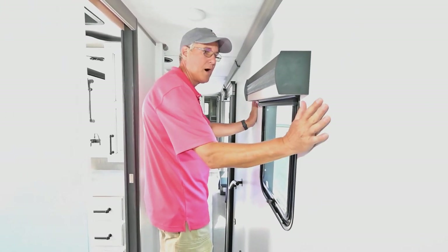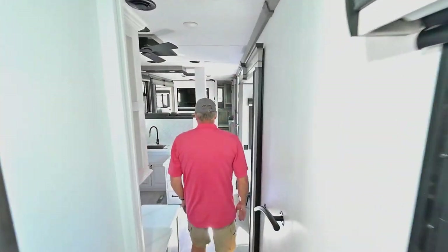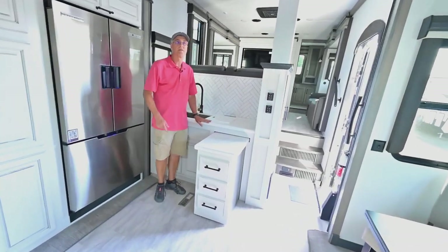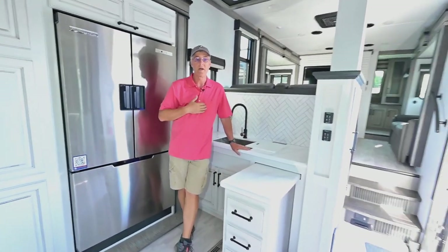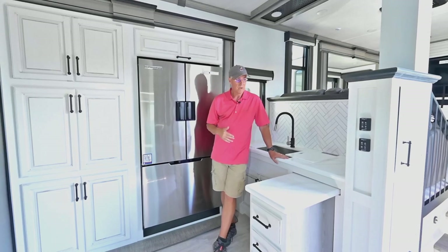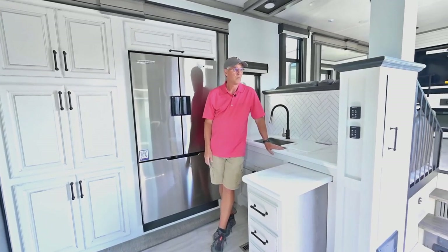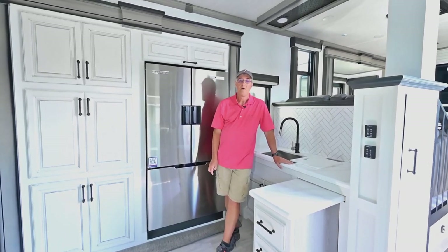Even in the hallway there's an extra window — a lot of other companies would leave that out, but it makes it nice to have that extra light when you're walking through. A lot of folks dry camp, and when you want to conserve battery, it's nice not to have to put all your lights on. Keystone has been engineering higher-powered solar systems into these coaches over the last few years. This one, I believe, is going to be the 400i, so it will have an inverter and you can run appliances off your batteries. Really a great program.